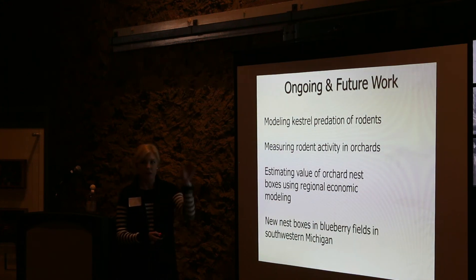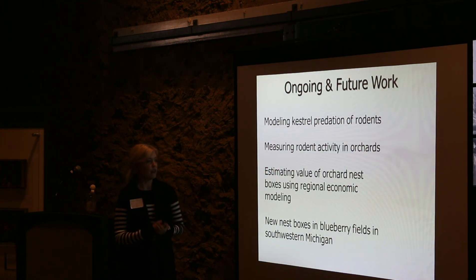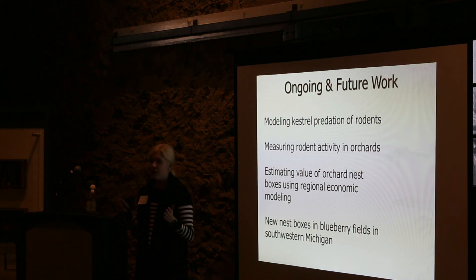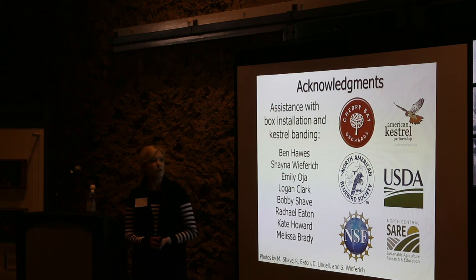As part of the coupled human and natural systems framework, economists and sociologists are working on the human side — estimating the value of these orchard nest boxes using regional economic modeling to see what deterring fruit-eating birds saves in terms of cherries and how that trickles down into the fruit production industry. We've also expanded this project into blueberry fields in southwestern Michigan to see if these results are applicable to other fruit-growing regions beyond cherries.